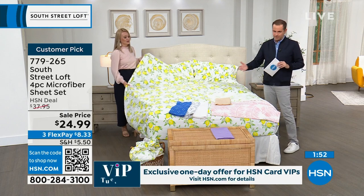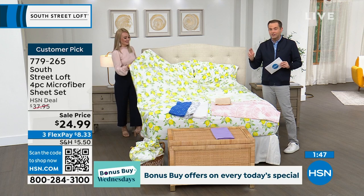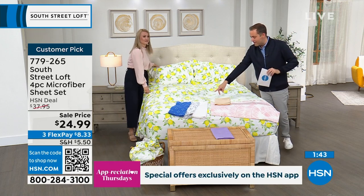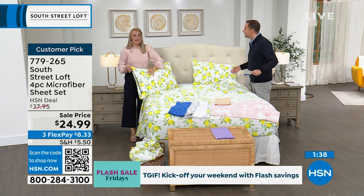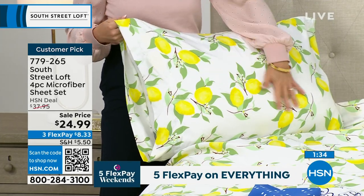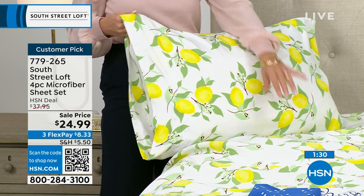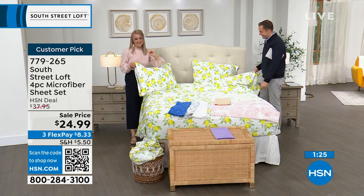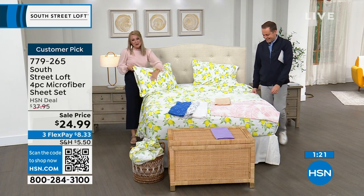No matter what size, the price will not change. White has jumped into the lead, slightly ahead of lemon. If you just want to take advantage of the price, go for white. If you've heard about these famous sheets before and are ready to try them tonight — if your linen closet doesn't have any South Street Loft sheets, this is the night.